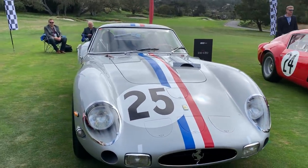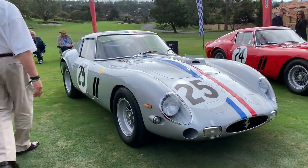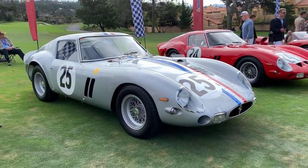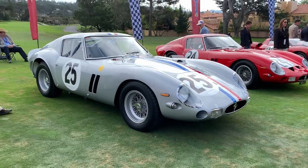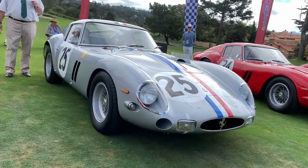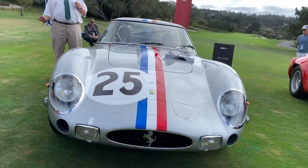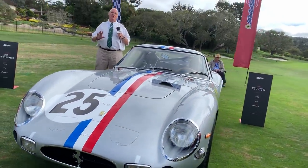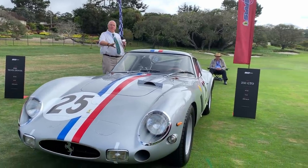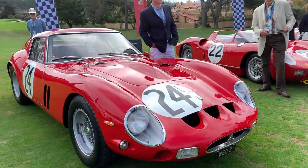And then we come to what many people would see as the ultimate Ferrari — the 250 GTO. Two of them on the lawn side by side here at Pebble Beach. It was introduced in 1962 and only ran for two years before they redid it and recreated the car with a different body — the GTO 64. Most people would say that the second body was not anywhere near as pretty as the first. This is perfection, and to have two of them side by side is an absolute treat.